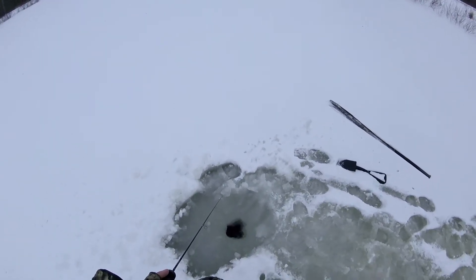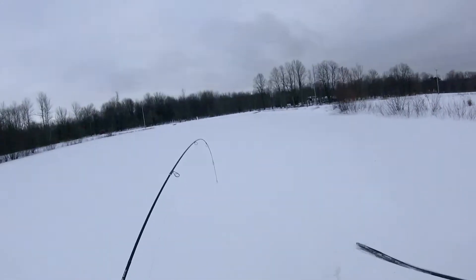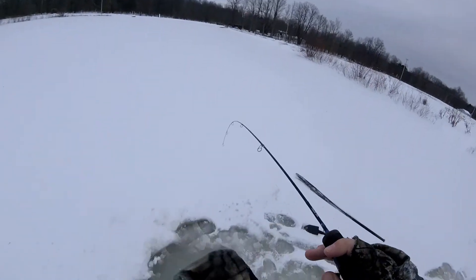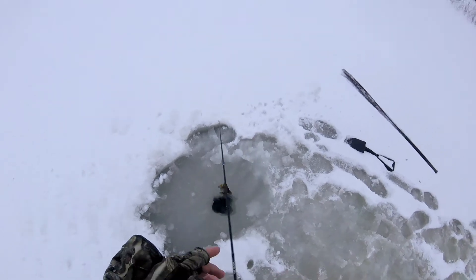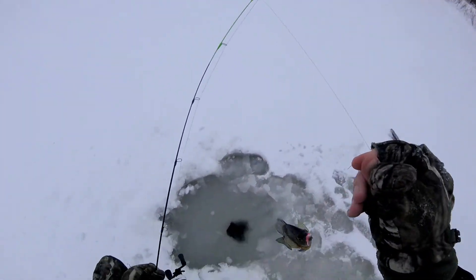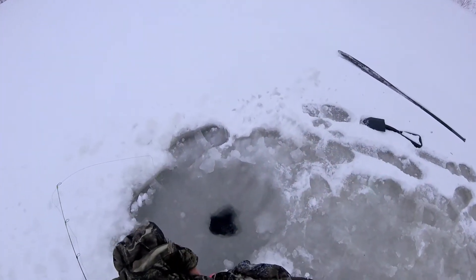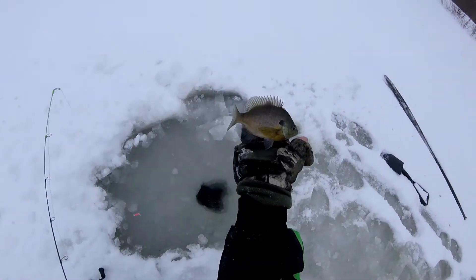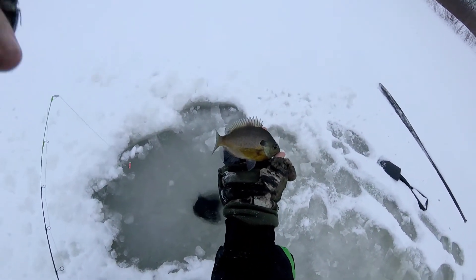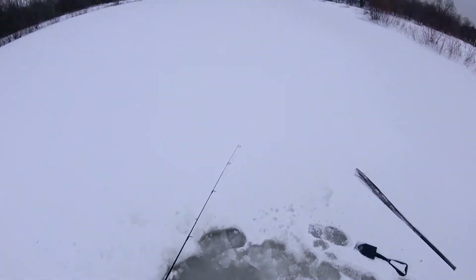I can't tell which hand is less shaky, my left or my right — they're both pretty bad. Oh, that's a fish! There we go! Look at that little bluegill sunfish. First fish through the ice of the 2021 season! Not keeping anything today, this is more of just a scouting mission, but we'll take it.